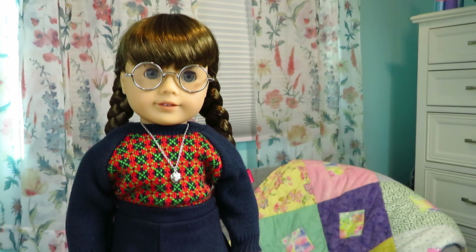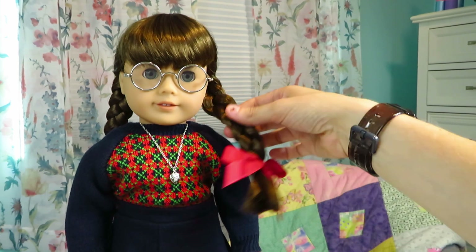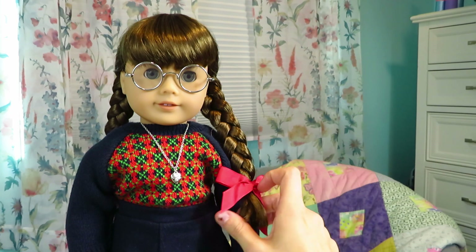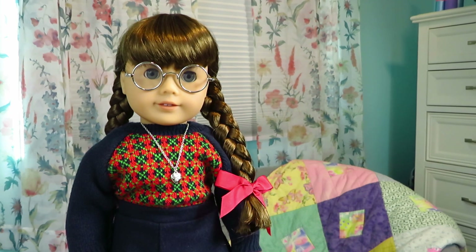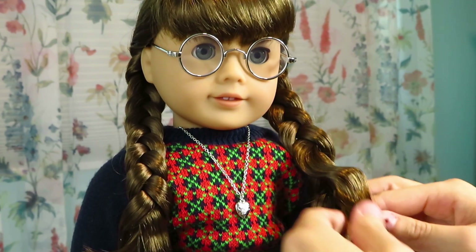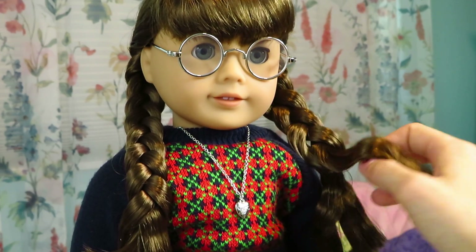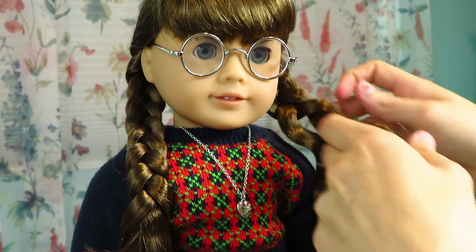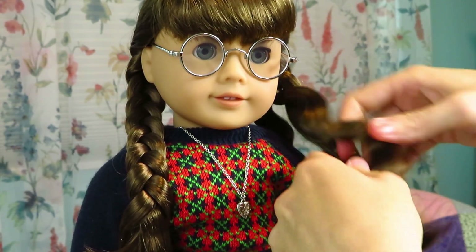I'll be putting Molly's hair back into the two braids every once in a while, but they won't be exactly the same as these perfect factory braids. I do really want to see what her hair looks like out of the braids, so I'm going to take those out now. Her hair is definitely going to be kinked, which I'm actually really excited about because I love the way American Girl doll hair looks after it's been braided — it's so pretty.